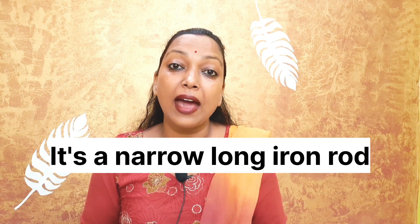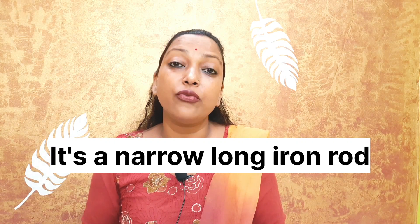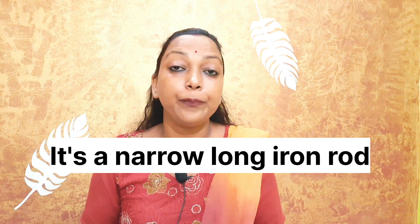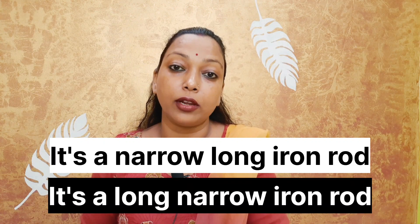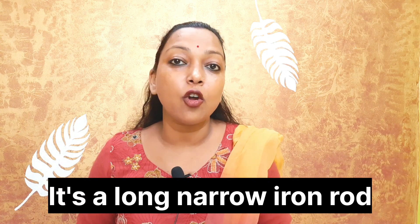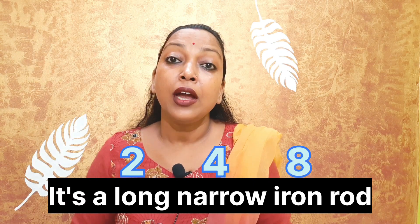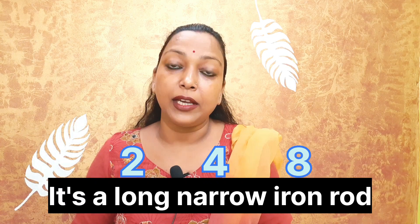Number one: 'It's a narrow, long iron rod.' Do you think the sequence of adjectives is correct here? No — the correct answer is: 'It is a long, narrow iron rod.' In this sentence, long comes in second place (size), narrow comes in fourth place (shape), and iron comes in eighth place (material).